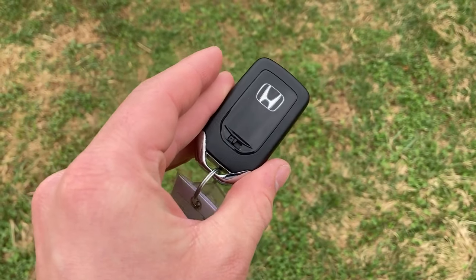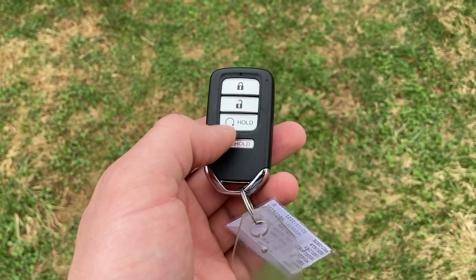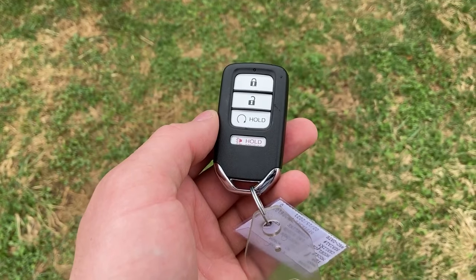Before we fully move into the interior, I just wanted to touch upon the key fob really quick. In addition to lock, unlock, and panic, this is also equipped with remote start.